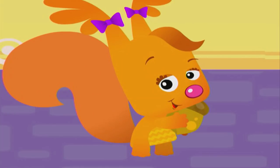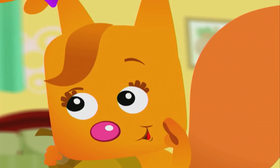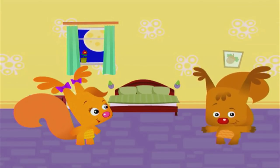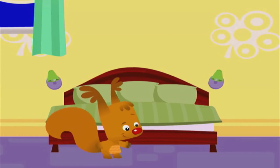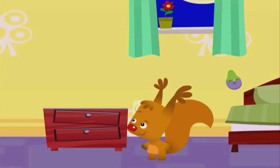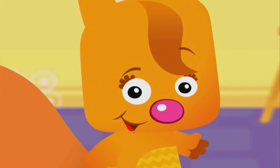Now it's my turn to hide the acorn. Sammy, close your eyes. I'll put the acorn on the clock. Cold. Cold. Still cold. Keep looking. No, no, no, the acorn isn't over there. Getting warmer. Let Sammy know that he's near the acorn — clap your hands.